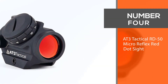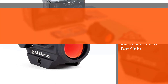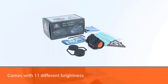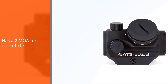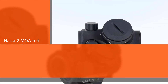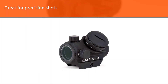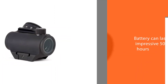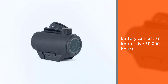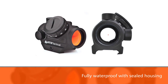Number 4: the 83 Tactical Road 50 Micro Reflex Red Dot Sight. It comes with 11 different brightness settings and a 2 MOA red dot reticle that is great for precision shots. The battery can last an impressive 50,000 hours on the lowest settings. It is fully waterproof with sealed housing to IPX67 standards, and shockproof circuitry resists damage from rough handling. The matte black anodized finish resists scratches while keeping a stealthy profile.